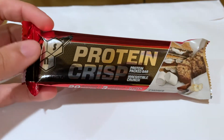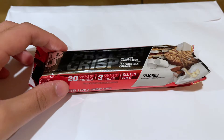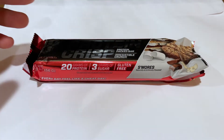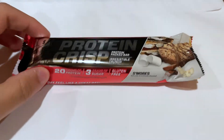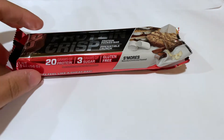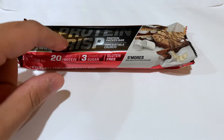BSN is a really popular supplement brand. They've been making quality supplements for a long time. They have a really well-reviewed line of protein powders and other supplements. But I don't know if too many people know about these protein bars — I haven't even been able to find them in stores properly. The only place I buy these from is Amazon.